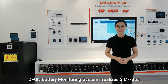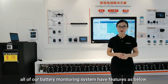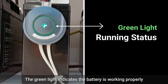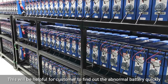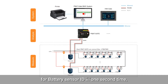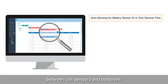Different battery monitoring systems realize 24/7/365 monitoring of your critical backup batteries. All of our BMS have the following common features. The cell sensor has a unique design with a circular outward appearance and two-color LED lights. The green light indicates the battery is working properly, while the red light lets you know the battery is abnormal. This helps customers quickly find abnormal batteries among hundreds or thousands. Secondly, our BMS supports auto-searching for battery sensor IDs in one second, so engineers don't need to check and write them one by one — the system itself ensures a one-to-one match between cell sensors and batteries.